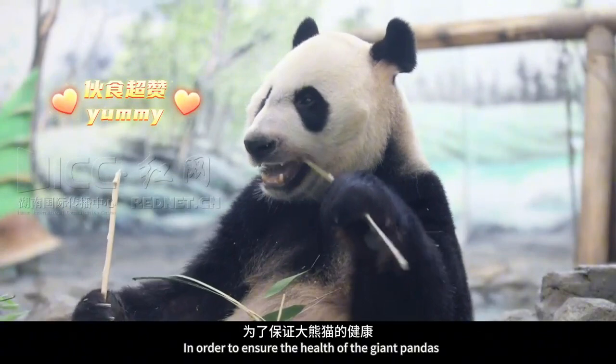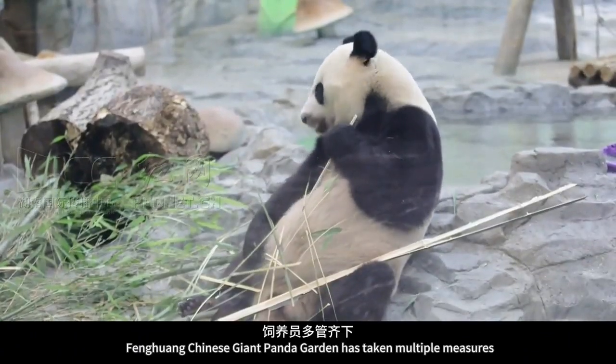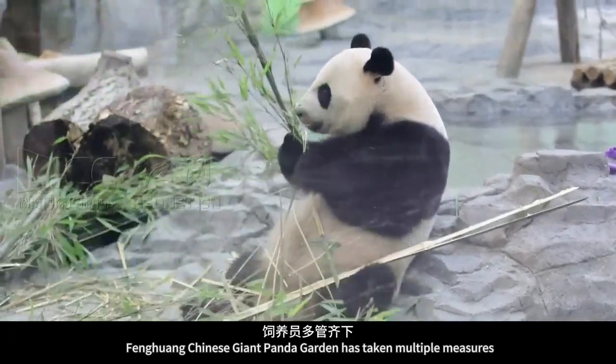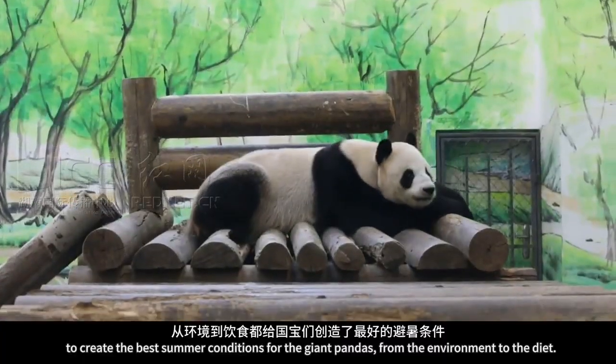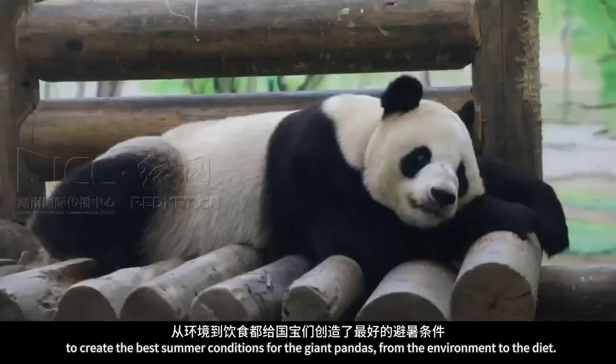In order to ensure the health of the giant pandas and let them have a happy summer, Fenghuang Chinese Giant Panda Garden has taken multiple measures to create the best summer conditions for the giant pandas, from the environment to the diet.